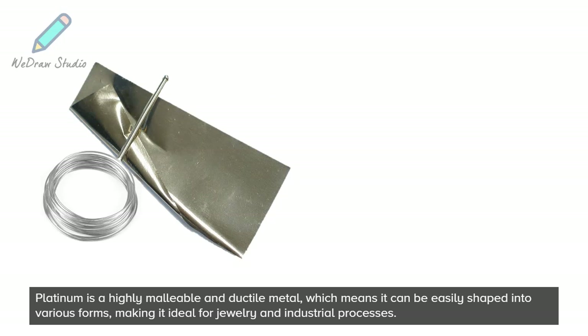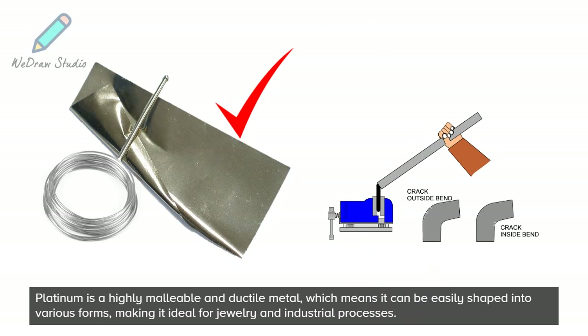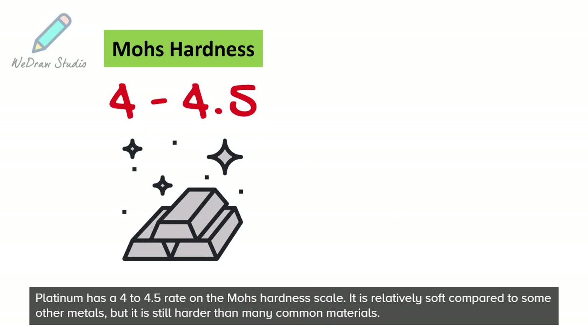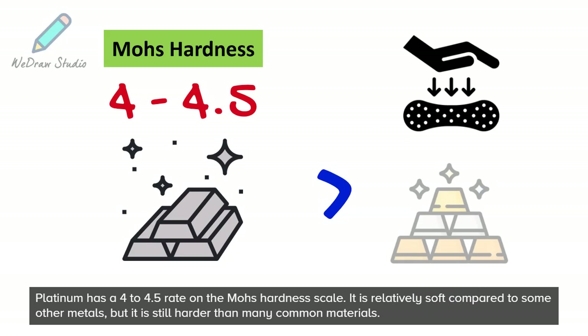Platinum is a highly malleable and ductile metal, which means it can be easily shaped into various forms, making it ideal for jewelry and industrial processes. Platinum has a 4 to 4.5 rating on the Mohs hardness scale. It is relatively soft compared to some other metals, but it is still harder than many common materials.